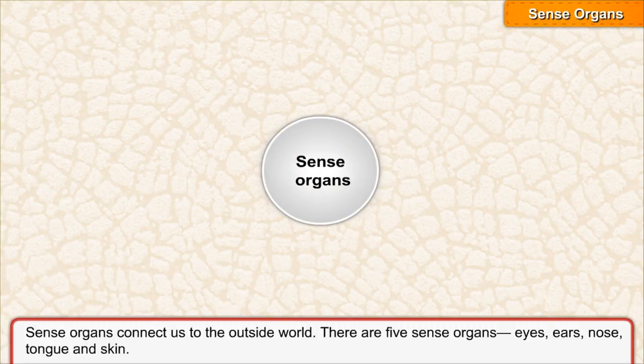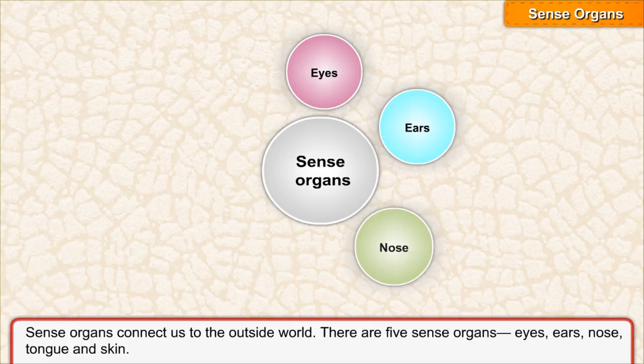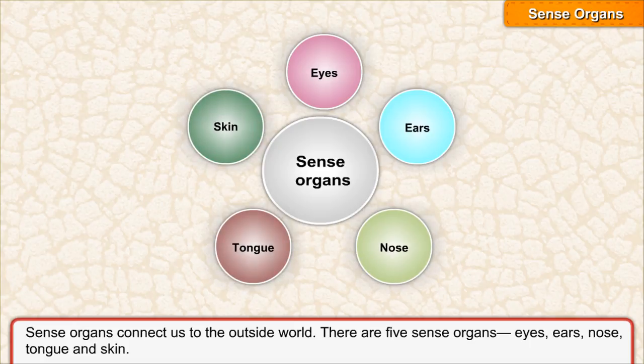Sense organs connect us to the outside world. There are five sense organs: eyes, ears, nose, tongue, and skin.